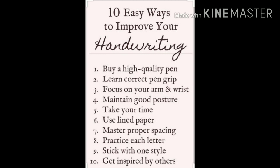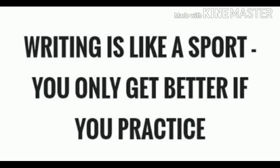While writing a sentence, practice each letter properly, stick with one style, and get inspired by others. And most importantly, writing is like a sport and you only get better if you practice. Now look at the video carefully.